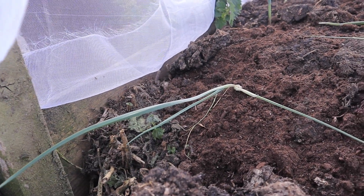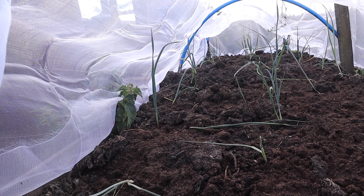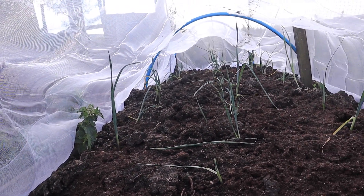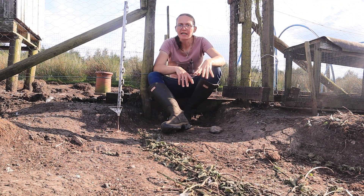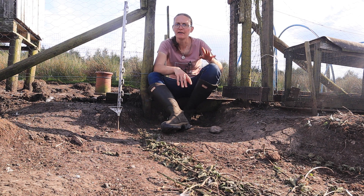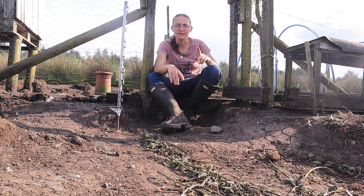There's a couple flopped over — that one there has flopped over — but generally speaking they look quite happy still. Hopefully it will continue and we will get a harvest out of them. This top section up here has had chickens in it in the past; we've still got a chicken house but there's been no birds in here since before the winter. We moved them out to try and give the ground a rest, and this is where the real experiment is.